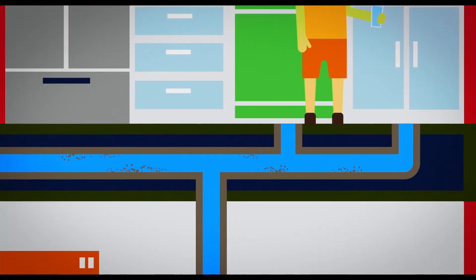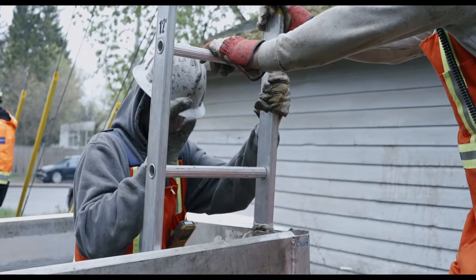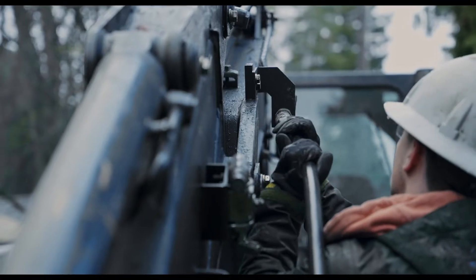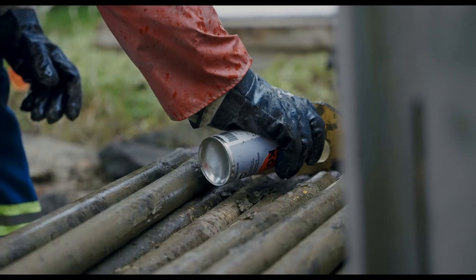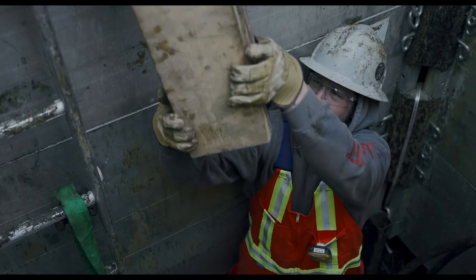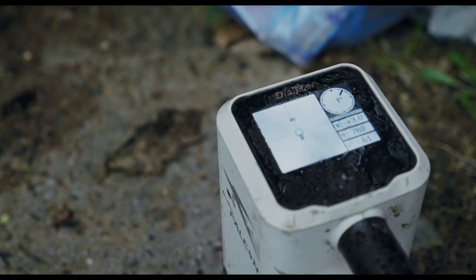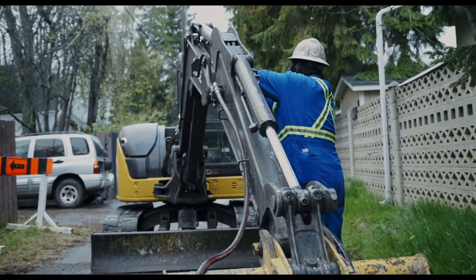Epcor has been replacing lead water lines in Edmonton since 2008. To date, we've removed more than 1,900 lead water lines, with almost half of these lines being removed during the Accelerated Lead Replacement Program which started in 2019. In June 2019, Edmonton City Council approved Epcor's Enhanced Lead Removal and Management Program to meet Health Canada's new guidelines. The plan was also supported by Alberta Health Services and Alberta Environment and Parks.